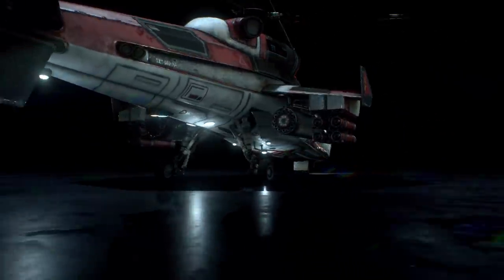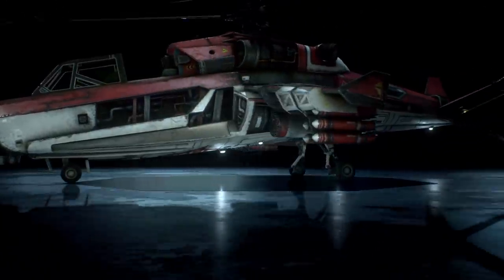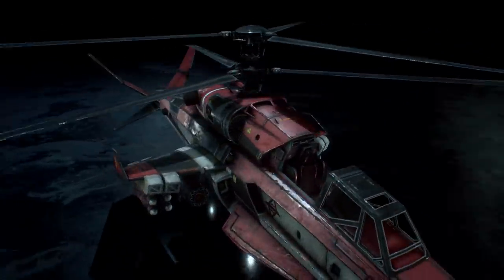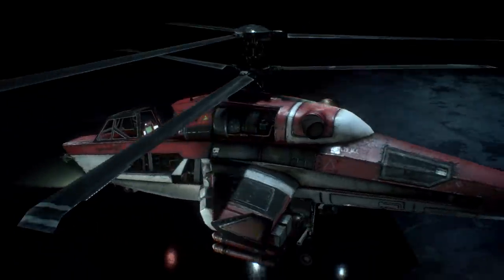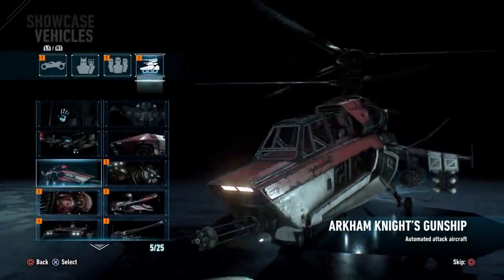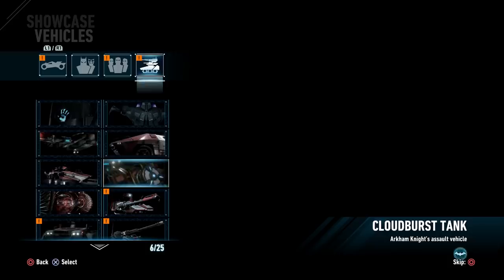This is the Arkham Knight Copter. You actually battle this thing quite early on in the game at the Ace Chemicals building, so this is one of the earlier almost mini-boss fights, and one of the earliest encounters you have with the Arkham Knight himself is while he is piloting this double-bladed helicopter. As you can see, it is armed to the teeth and ready for a fight with Batman and the Batmobile — or maybe we could call it the Bat Tank.